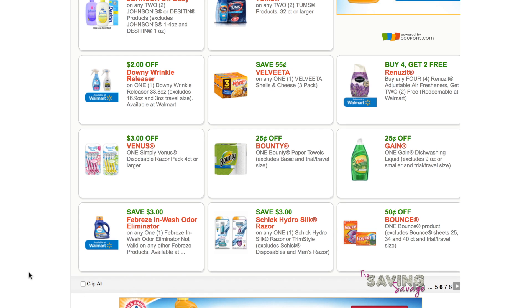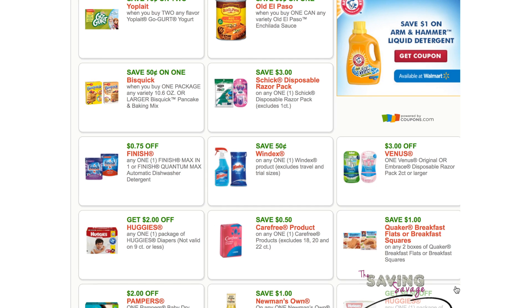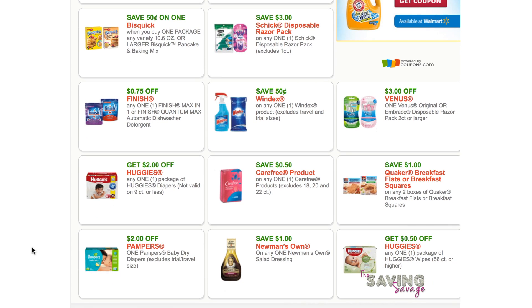Febreze In-Wash Odor Eliminator — nothing of mine ever smells once it comes out of the wash. Two dollars off any Huggies — that's a good coupon. Print it while it's here.